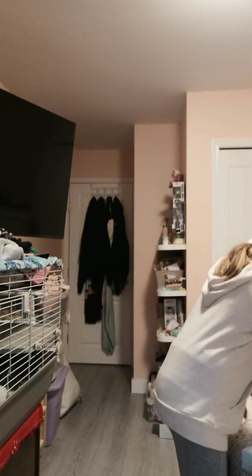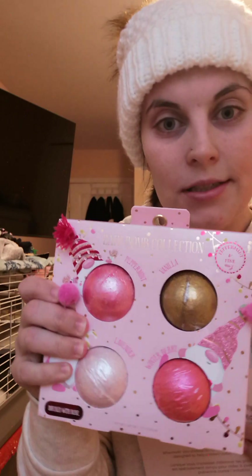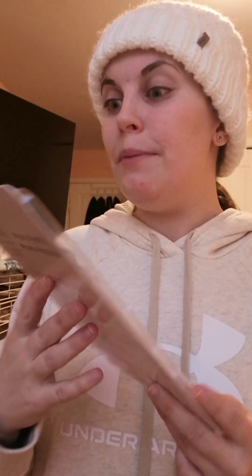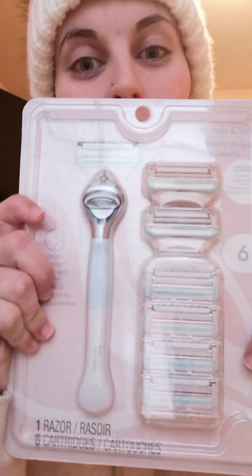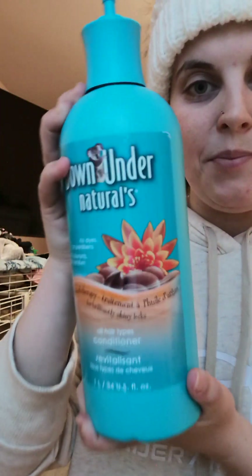I also got more bath bombs, and this is a funny one — it's a razor for the pubic hair area, but my mom says you can use it on legs and armpits too. It looks just like a regular razor. I also got this big thing of conditioner because people know I go through conditioner like it's nothing.